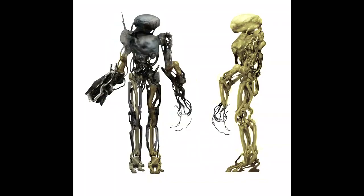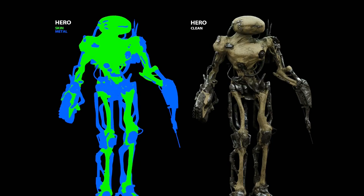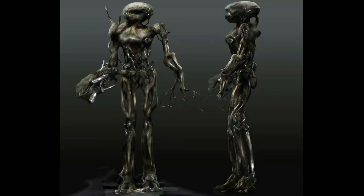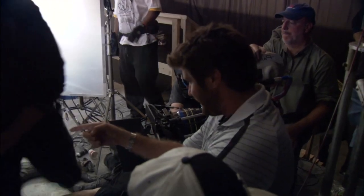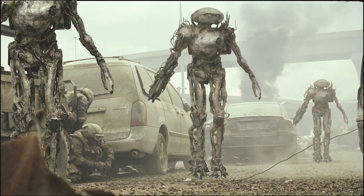We worked out what would be metal, what would be silicone, what would be skin, what would be bone, and went through different phases of the process as far as painting and materials. And then when Jonathan came into the shop, he was like, 'Oh yes, there it is — that's my creation, that's my monster.'